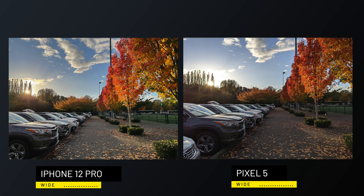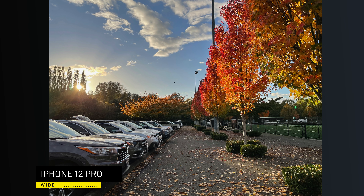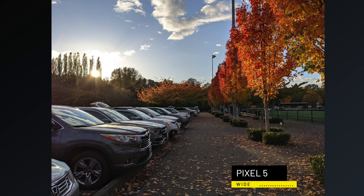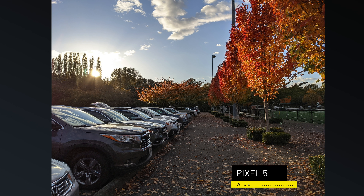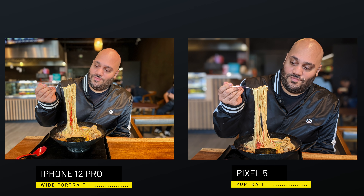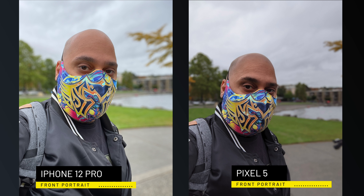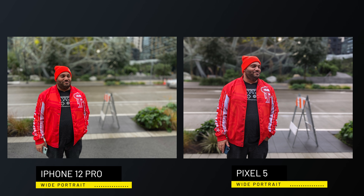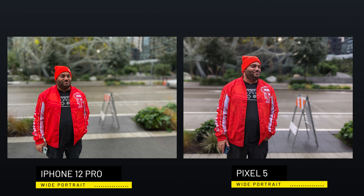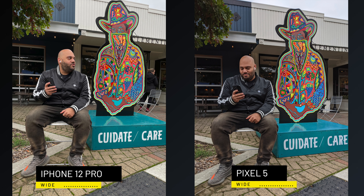Similar to last year, the iPhone 12 has a wide angle and an ultra wide angle camera, and the iPhone 12 Pro adds a third telephoto lens. What's changed is that the wide angle is now a seven-element lens, making images sharper, with a faster F1.6 aperture that brings in 27% more light. The Pixel 5 camera uses the same hardware Google has used since the Pixel 3, with improvements made exclusively on the software side — except for the addition of a telephoto on the Pixel 4, which Google removed and replaced with an ultra wide on the Pixel 5.